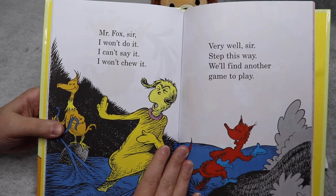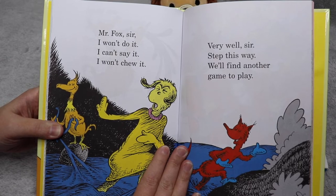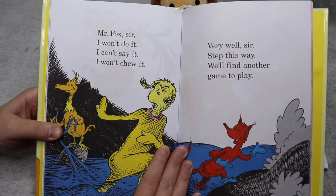Mr. Fox sir, I won't do it. I can't say it. I won't chew it. Very well sir, step this way. We'll find another game to play.